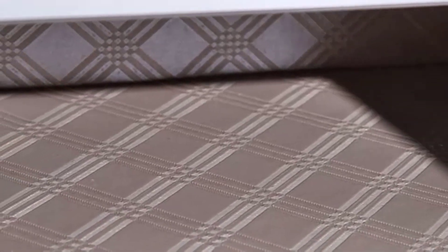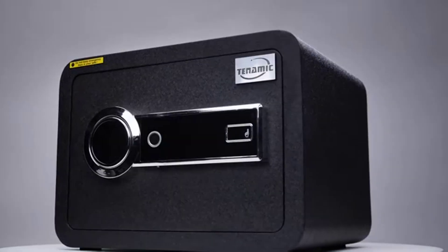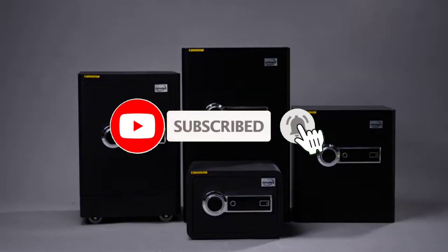So whether it's price, performance, or particular use case — if you want more information and updated pricing of the products mentioned in the video, be sure to check the links in the description below. And don't forget to subscribe. So let's get started.